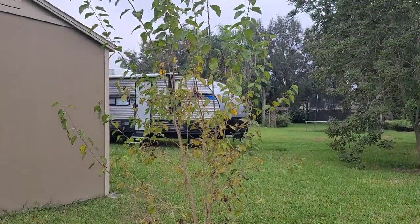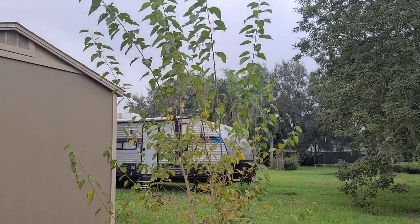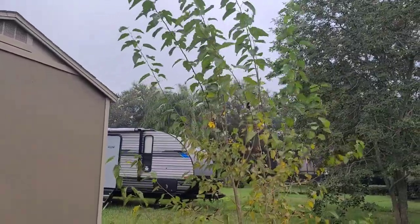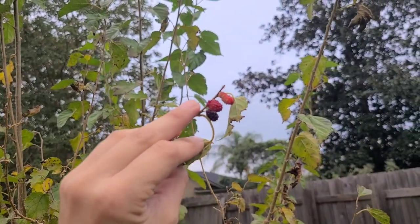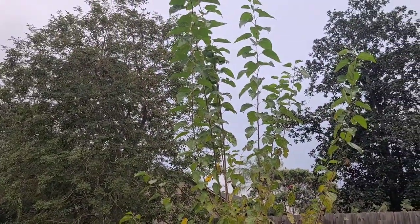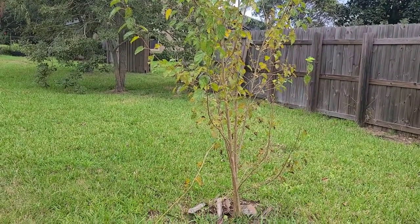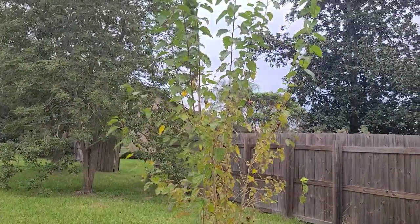The next one I have is a dwarf mulberry and it seems to want to go dormant right now — I think they go dormant in the fall and winter months. This one produced a lot of fruit in the spring of this year and I can notice there are a couple of little berries still here. I might end up pruning this back — I'll cut each branch about halfway down. I learned this from Wild Floridian when she pruned her mulberry trees and they recovered really nicely, so I did the same thing earlier this year.